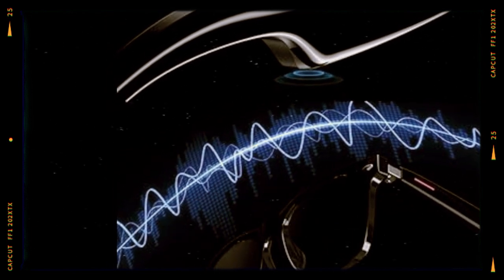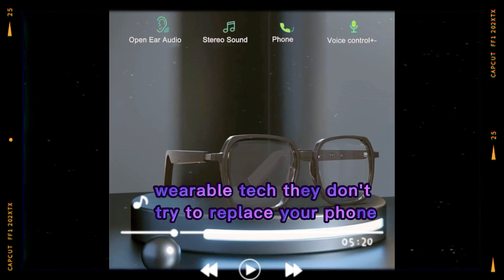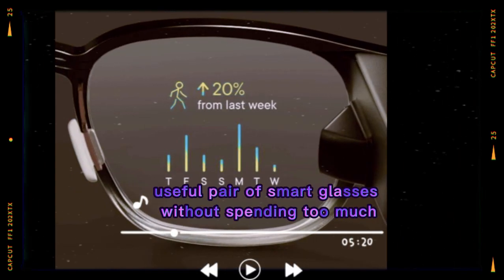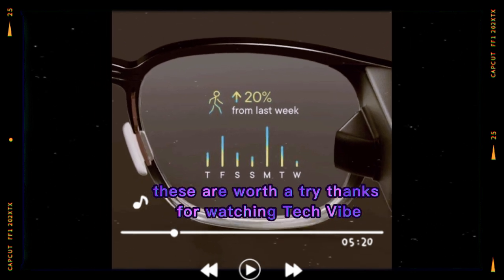So what's the verdict? The Xiaomi Smart Glasses are a practical step toward wearable tech. They don't try to replace your phone, but they make small daily tasks quicker and more convenient. If you want a stylish, useful pair of smart glasses without spending too much, these are worth a try.